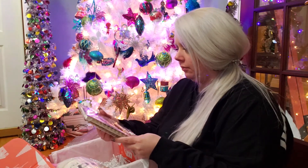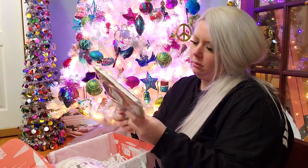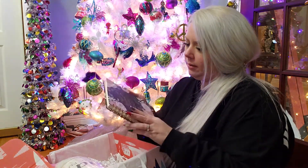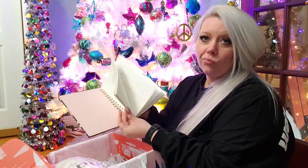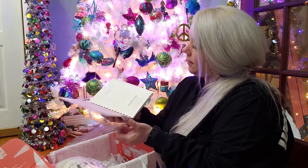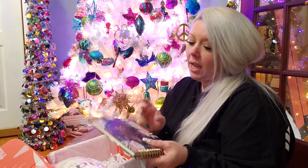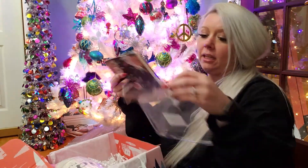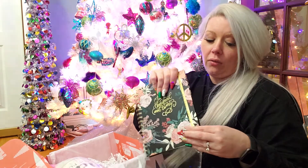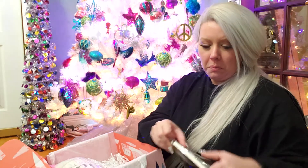Next up, a journal — or is it an organizer? So it's a 2020 calendar. Nothing special. This can probably be re-gifted because every single piece of my planning goes into my phone, so I can set four or five reminders to maybe remember what it is I need to do.